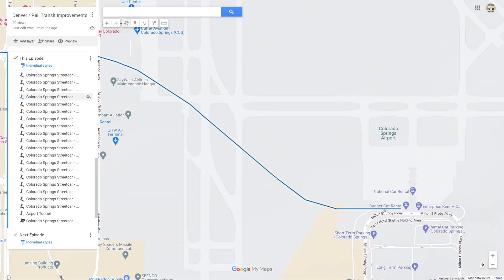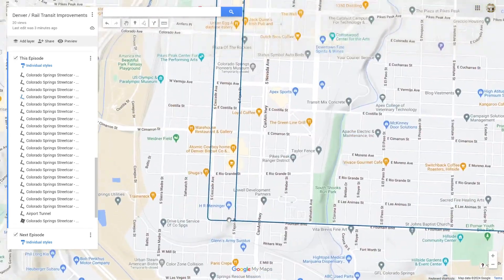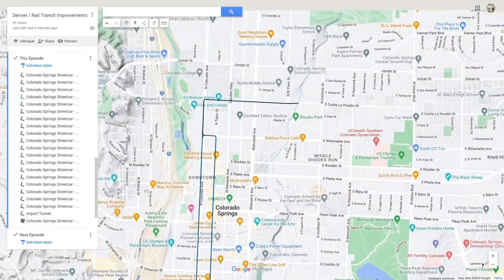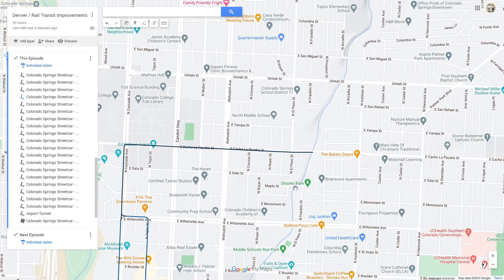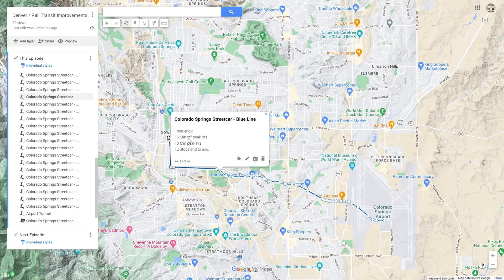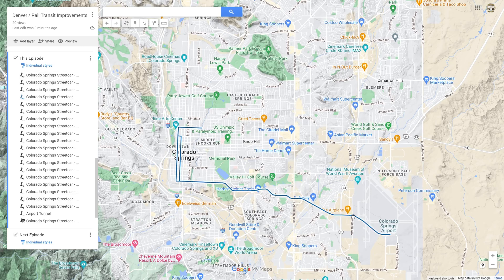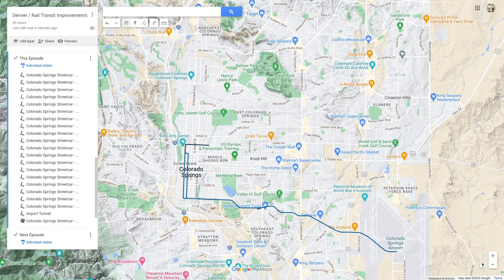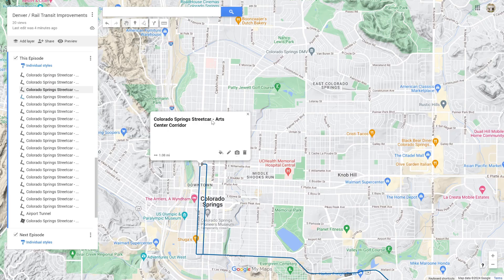The line, which is the blue line, starts here at Colorado Springs Airport, runs along Fountain Boulevard for most of the line, and then goes through this downtown loop corridor, then juts up to the Colorado College and the Fine Arts Center, and over to Shooks Park along a bike trail. It will have 15-minute frequency during off-peak hours and 10-minute frequency during peak hours, with 12 stops end to end. There are three rail corridors: the seven-mile-long track out to the airport, the three-mile-long single-track downtown loop, and the one-mile-long extension up to the Arts Center.